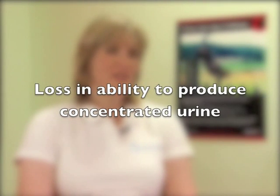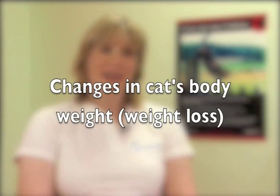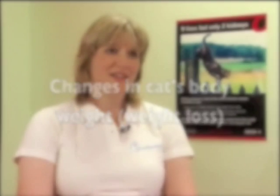There are two clues to look for to identify early kidney disease. The first is a loss in the ability to produce concentrated urine, typically seen once a cat has lost about two thirds of renal function. The second is weight loss. Both are non-specific but indicate we should look more closely. Other conditions affecting specific gravity and weight in older cats include diabetes mellitus and hypothyroidism.